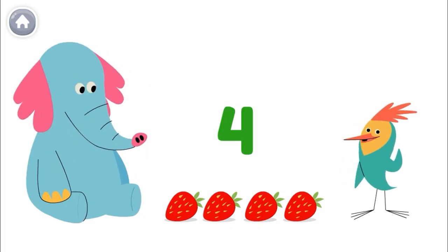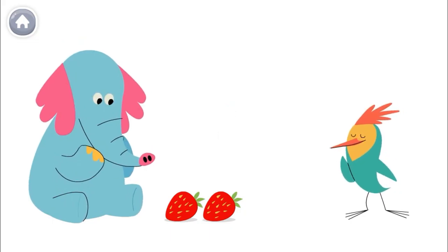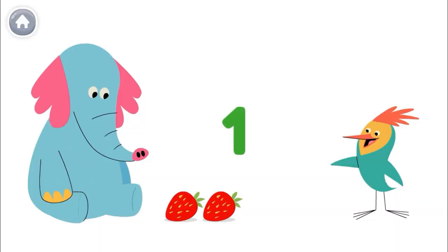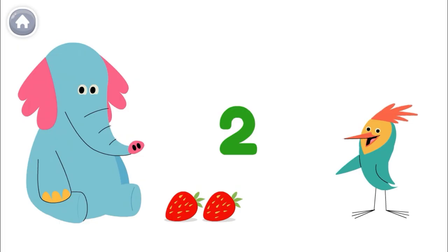But then, I take two of Ollo's strawberries. How many strawberries does he have left? One, two. Ollo has two strawberries left.